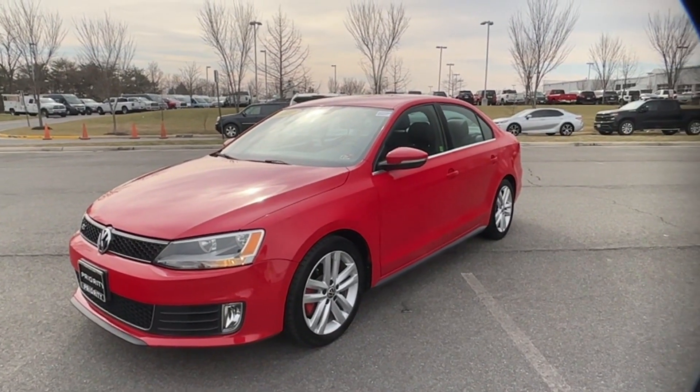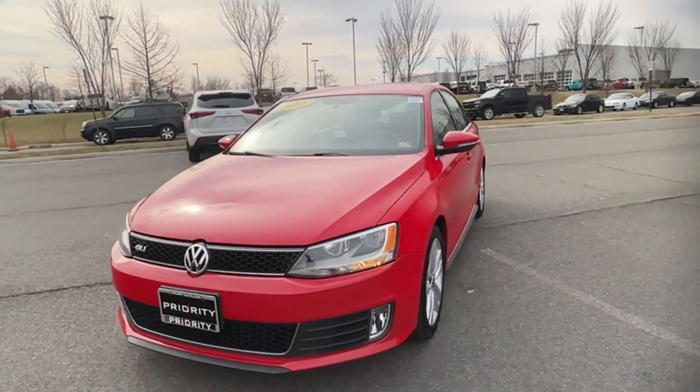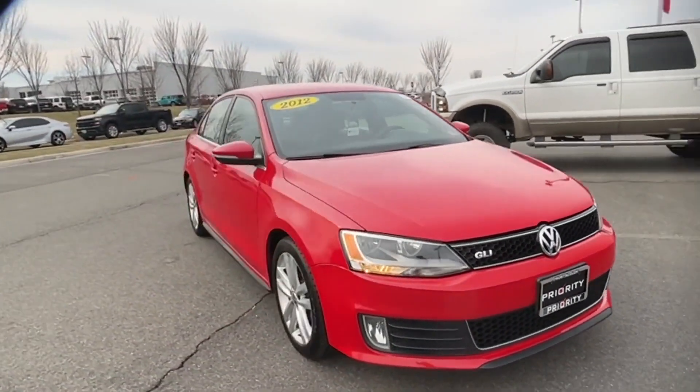2012 Volkswagen GLI. This sedan combines safety and comfort with style and performance.